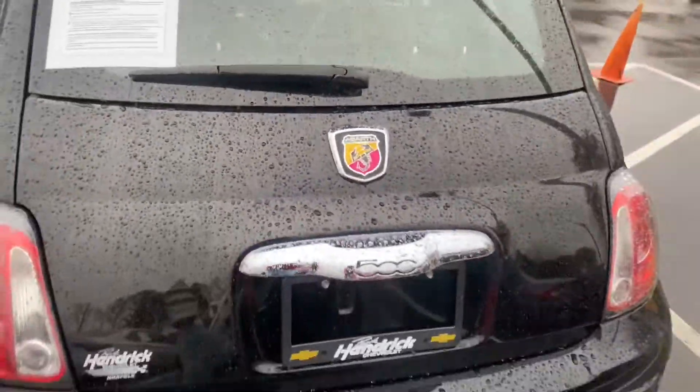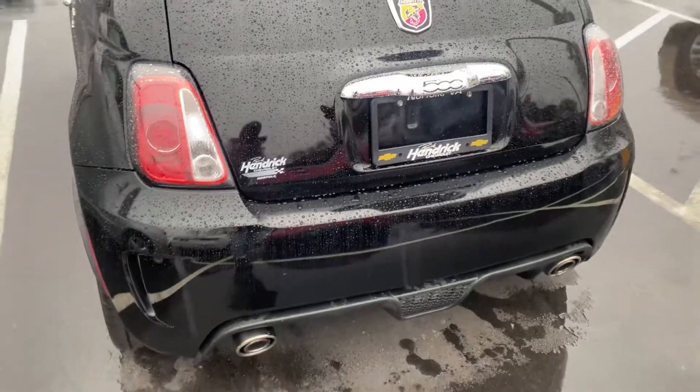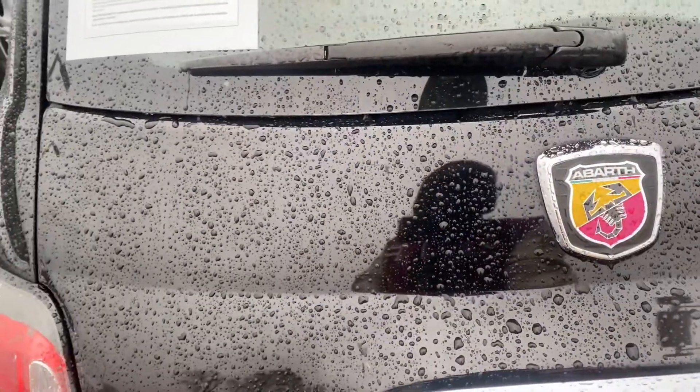This motor pushes out 160 horses compared to the original one which is only around 100 horses. The cars are extremely light. Let's see what the trunk space looks like.